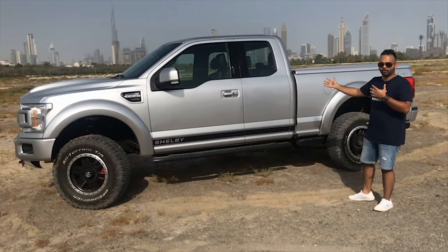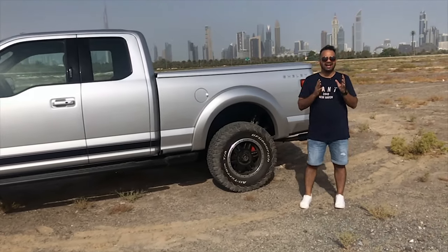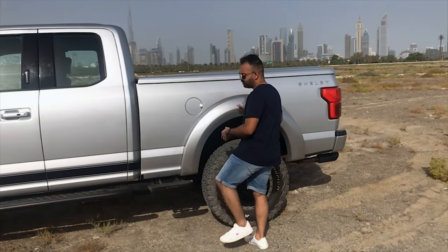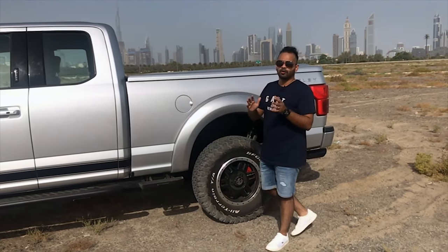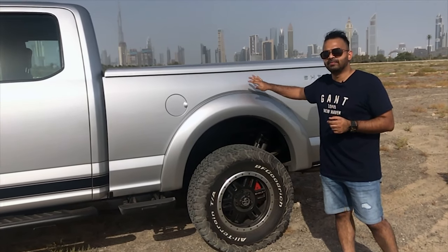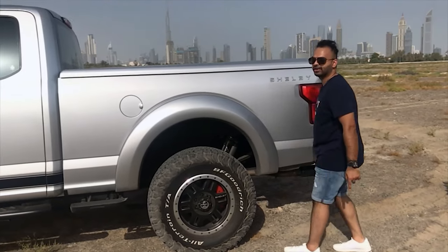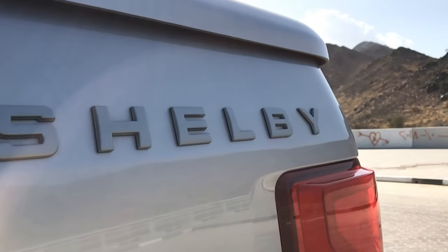There is a lot of functionality that Shelby has added as well. For example, if you want to get in and out of the back row, you can just tap this step, jump on, and you're at the bed. Ford has kept the functionality in the Shelby — it's not just pure performance, it's functional too. At the back you can also see the Fox suspensions, which are very well built and great for off-road.